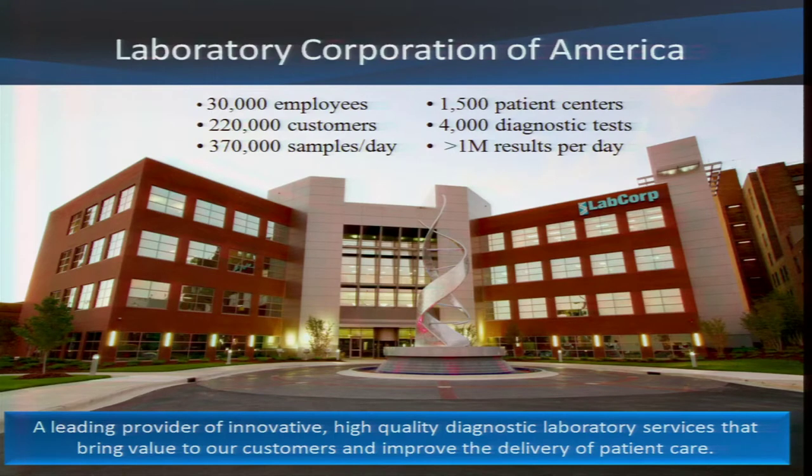This is our headquarters building in Burlington, North Carolina, about 45 minutes from Research Triangle Park. We're a large diagnostic laboratory company with 30,000 employees, approximately 1,500 patient centers — these are our draw stations around the country. We serve 220 customers: doctors, physicians, hospitals, medical centers, academic institutions, et cetera. We offer about 4,000 different diagnostic tests, ranging from simple things like a CBC and urinalysis, all the way up to the most sophisticated sequencing, SNP arrays, copy number variants, et cetera. We collect close to 400,000 specimens a day and deliver over a million results every single day.